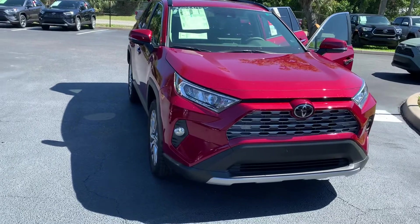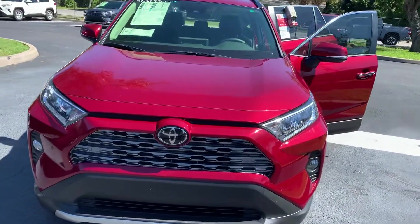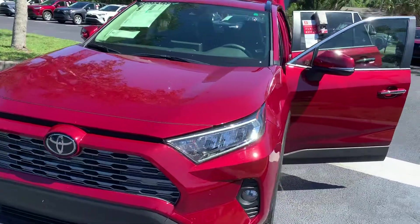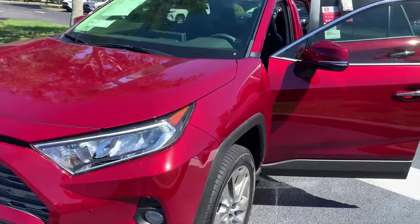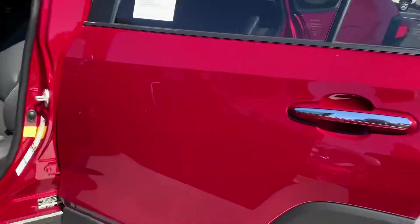The all-wheel drive RAV4 Limited has a 2.5-liter, four-cylinder, 203-horsepower engine with electronic on-demand all-wheel drive with multi-terrain select featuring sport, eco, and normal driving modes, helping you seek out the adventure in your every day.